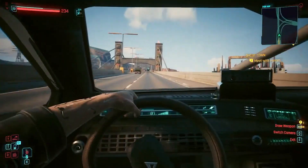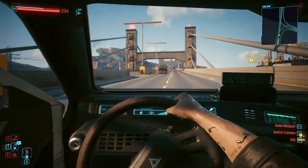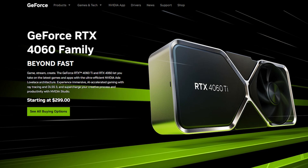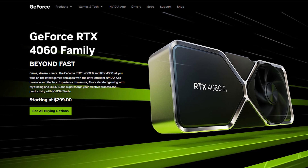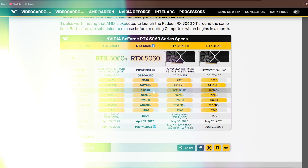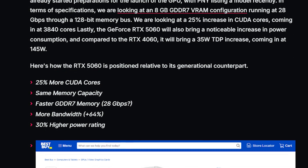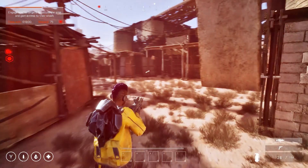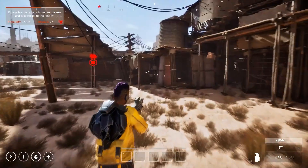The RTX 5060 aims to deliver cutting-edge performance at a price point that rivals its predecessor, the RTX 4060, while introducing significant technological advancements. The shift to GDDR7 memory offers a 65% increase in memory bandwidth over the RTX 4060, enhancing performance in memory-intensive tasks.